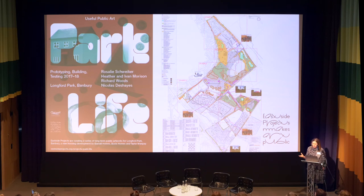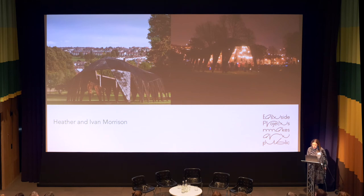The timescale of this project is extended in relation to the building and landscaping schedule of the development and also affected by the planning process. Building on conversations we'd been having specifically with Heather and Ivan about artist housing, and stemming from their ongoing practice in creating large-scale, socially useful and beautiful architectural forms in the public realm, they began creating a proposal for an artist's house in Banbury as part of Parklife.